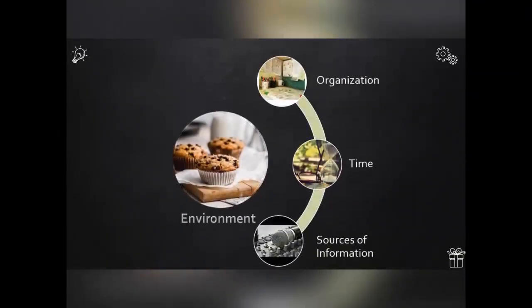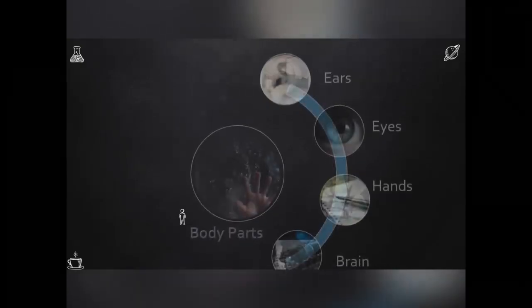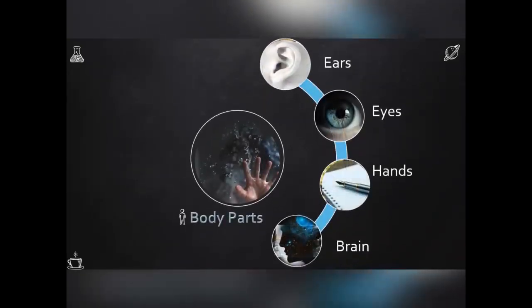In the first shortcut — environment — we will be checking out hacks on organization, time, and sources of information. In our second shortcut, we will learn how to use our body parts to sharpen our filter. Various hacks involving the ears, eyes, hands, and of course the brain will be dealt with here.